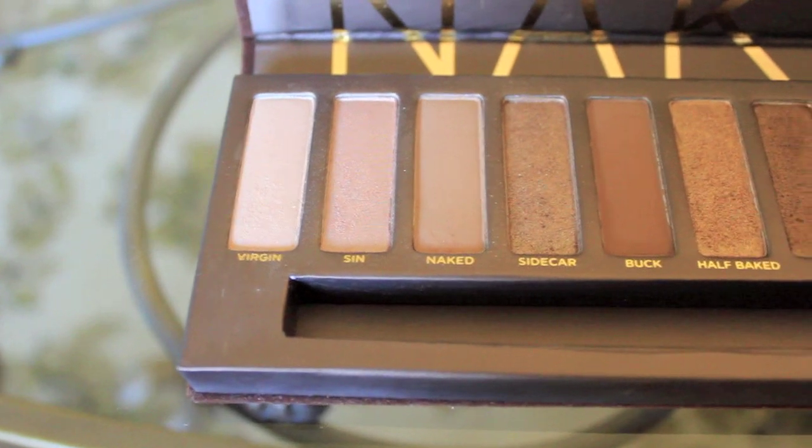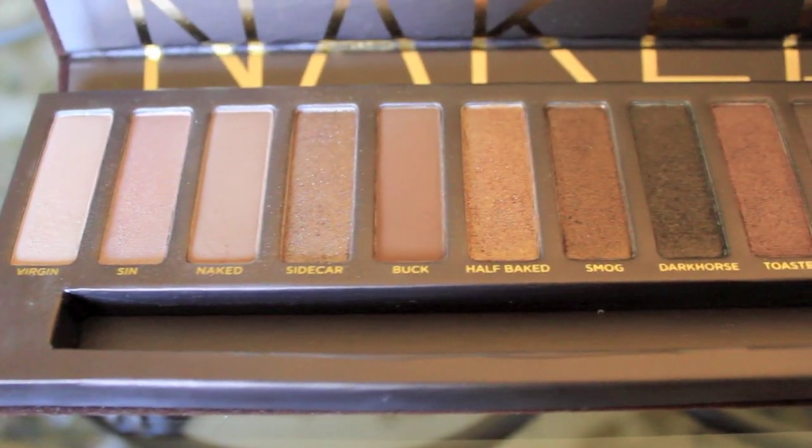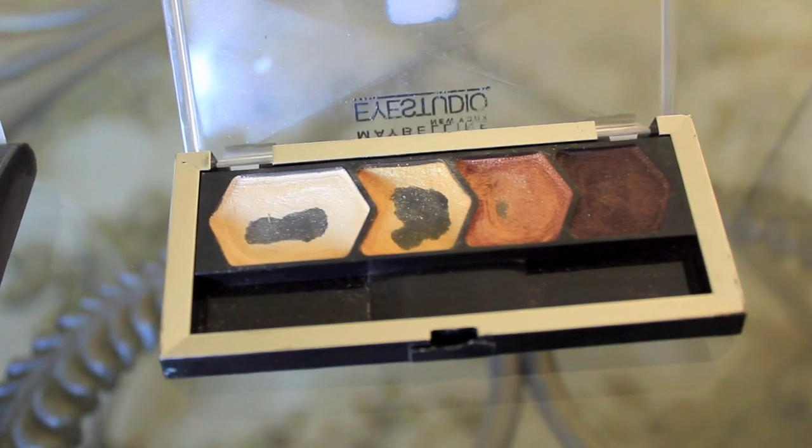The colors I tend to use the most are Virgin for my highlighter, and Buck and Naked for my lids. For shading the outer thirds of my eyes I use Smaug and Dark Horse, and the rest I just play around with. Prior to the Naked palette I used Maybelline's Give Me Gold eyeshadow — as you can see it's pretty torn up right now.